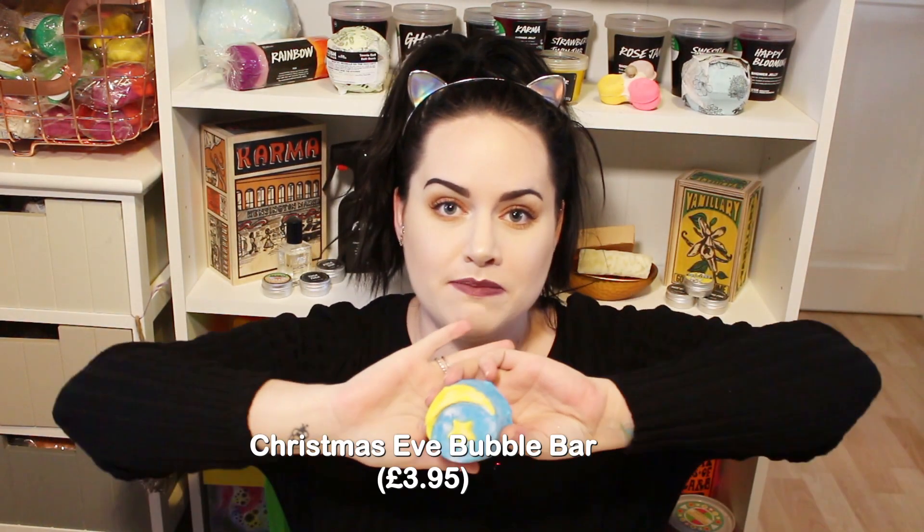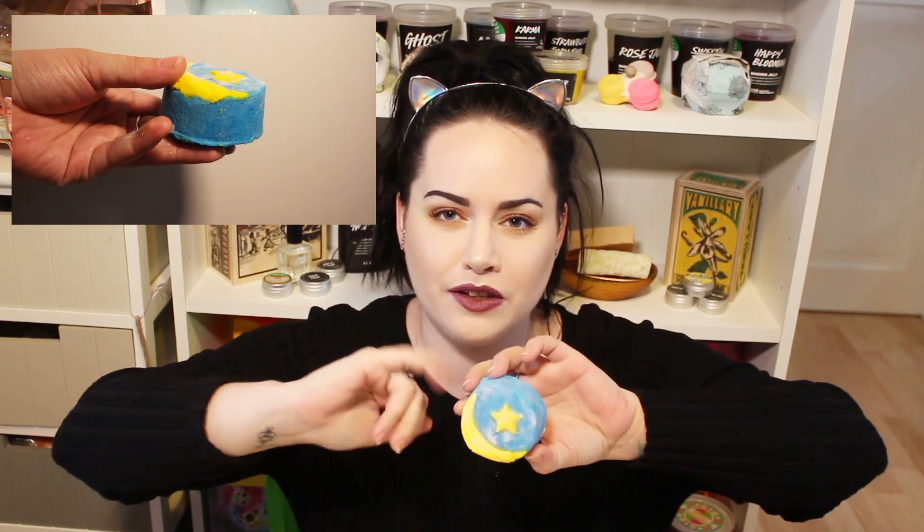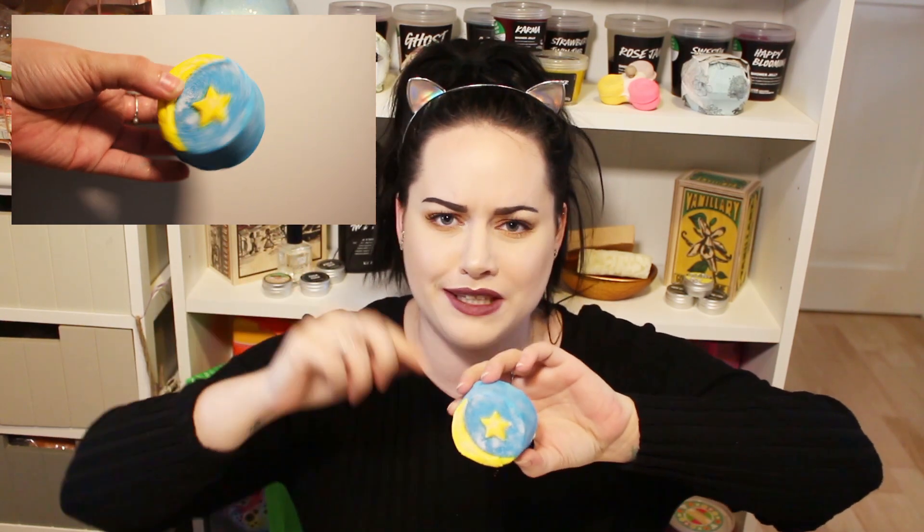I bought the 250 gram bottle. The next one is the Christmas Eve bubble bar - that smells delicious, very floral. I can pick up jasmine and ylang ylang. It's beautiful, I love that. I think this has been out before in previous Christmases but wasn't out last year. It's going to turn my bath into a beautiful blue color - I'm so excited!